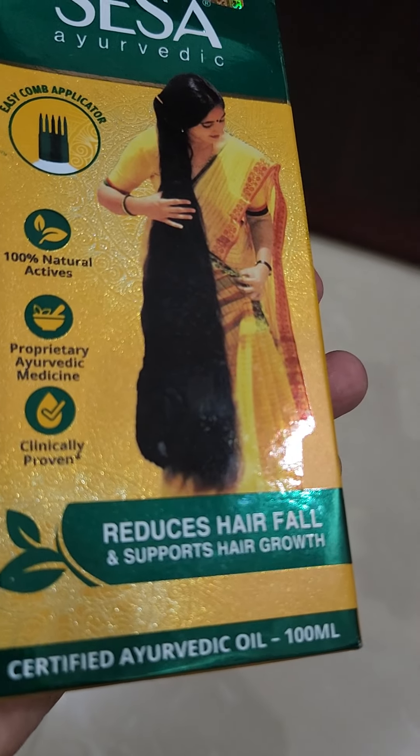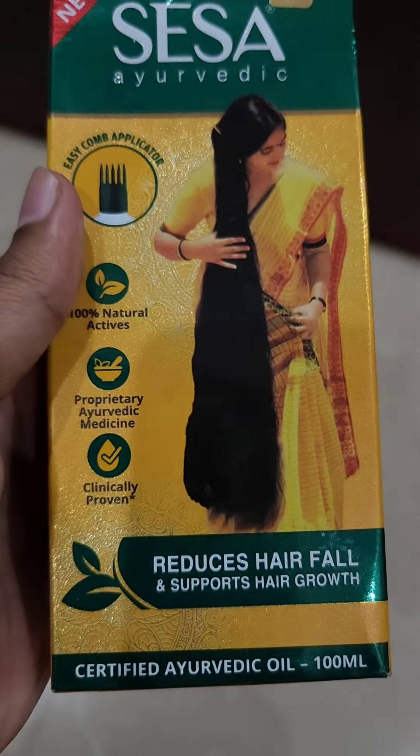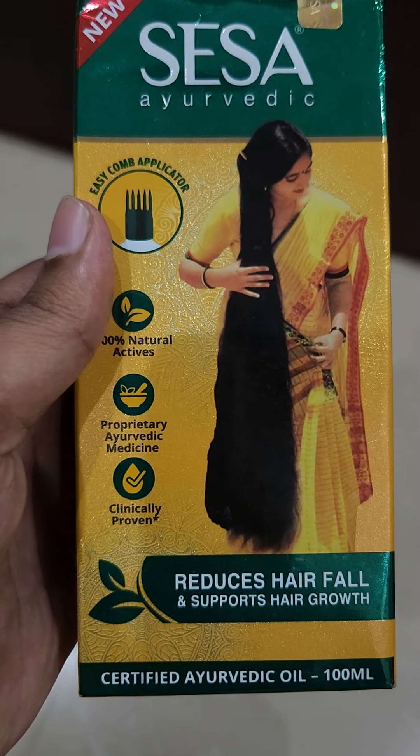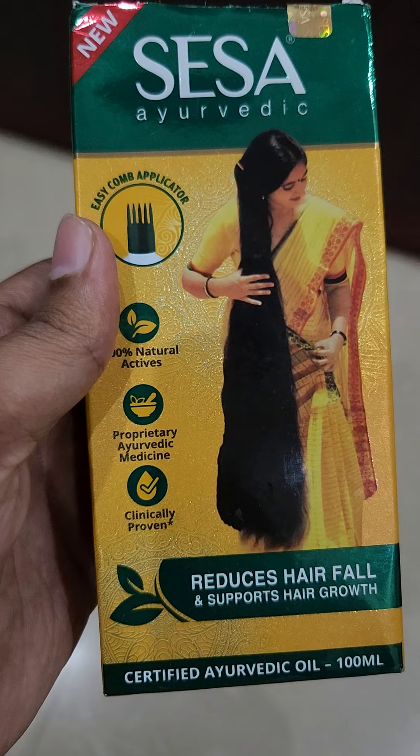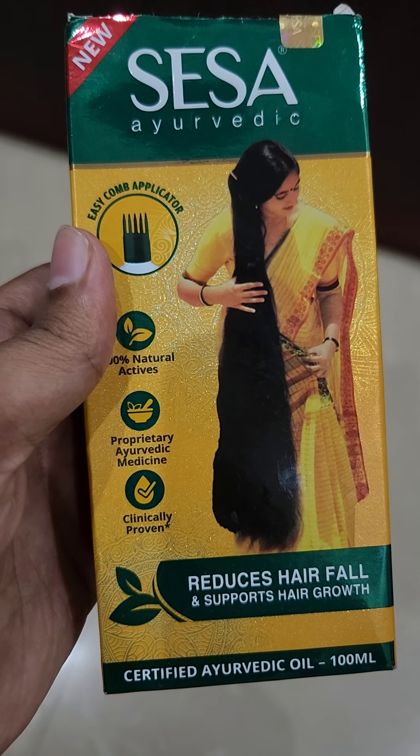So try to use this product to reduce hair fall and support hair growth. If you have any doubts from this video, please comment below. If you like my video, please share it with your friends. That's all — have a nice day, thank you!